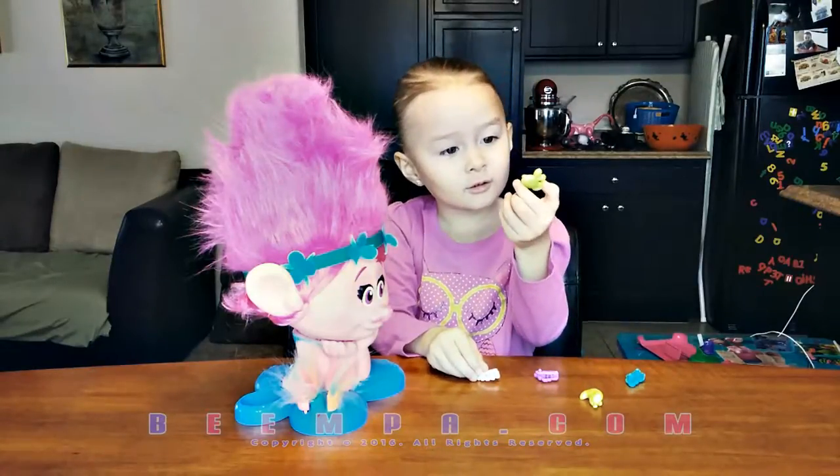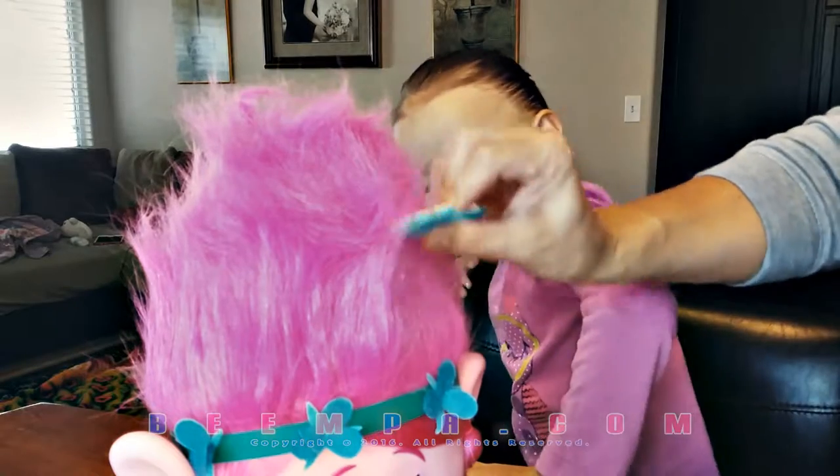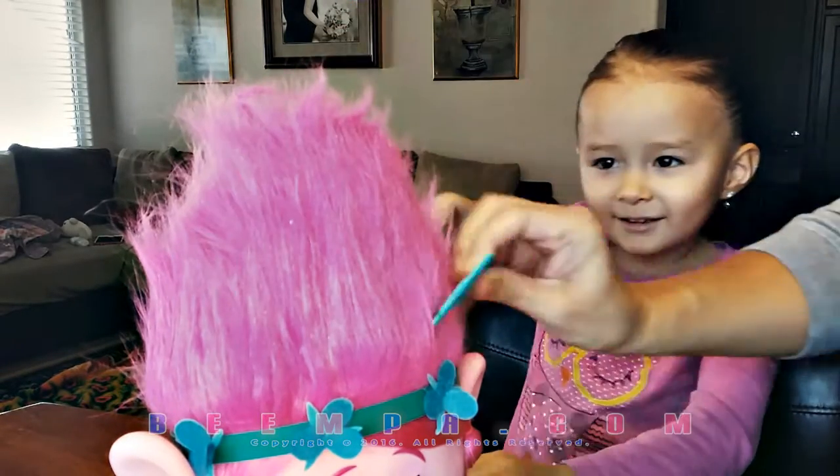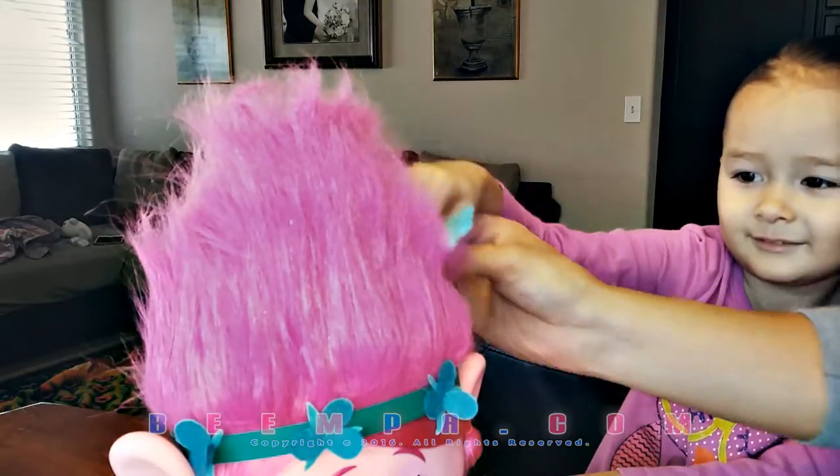They're kind of funny. This is a yellow whale. And this is a flower. This is a bee. So, you're going to comb her hair? Yeah, comb her hair up like that. Okay, can I do it? Yeah, there you go.